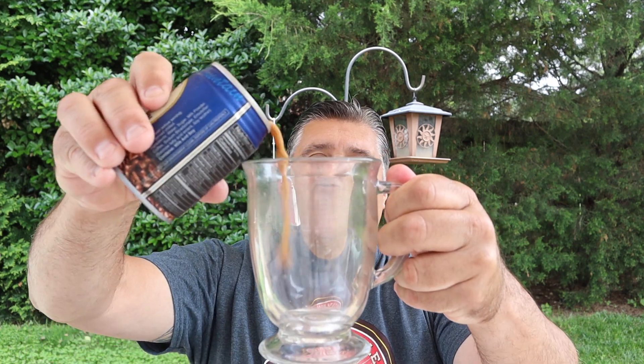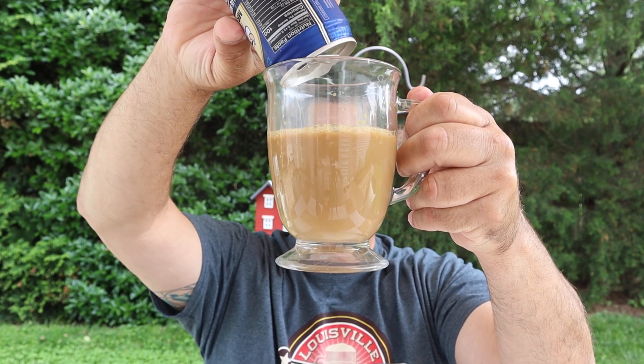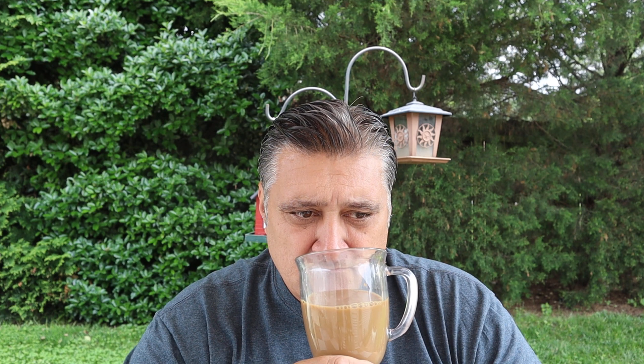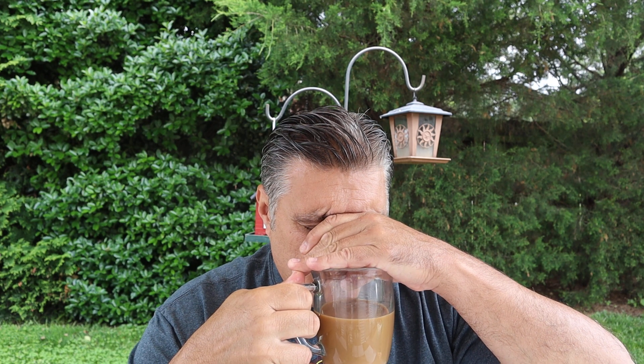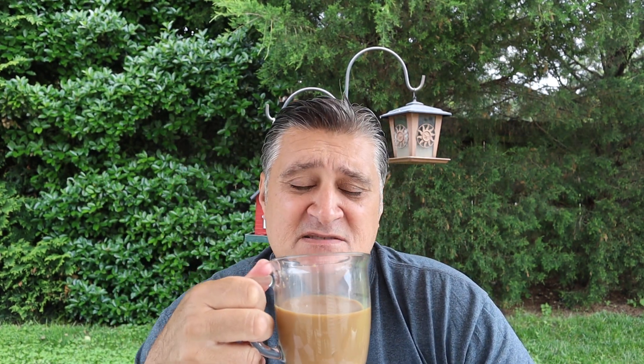It's got the milk, the sugar, and the coffee. It smells like chocolate — chocolate coffee. It's got a nice brewed coffee smell to it. It's got the milk and the sugar, but it smells like brewed coffee with chocolate in it. But there's no chocolate in it. Let's see what it tastes like — it smells pretty good.